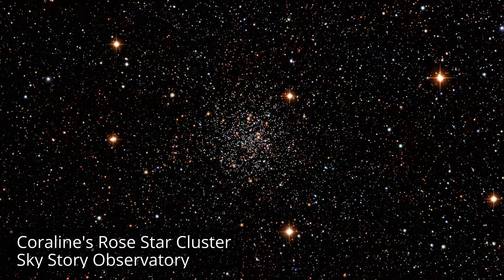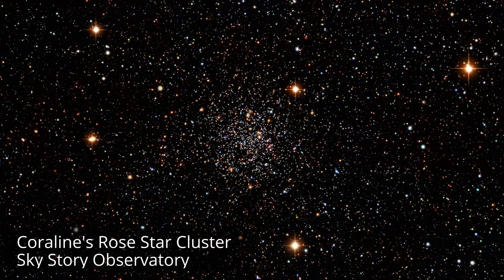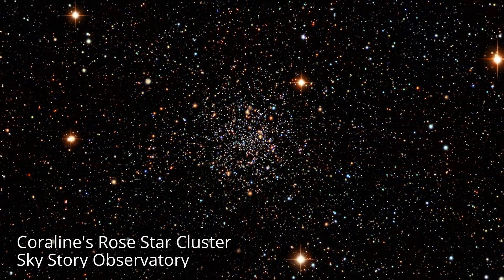I remember when I was a little kid, leafing through one of the countless books I had on astronomy at my country home, and seeing a picture of a globular star cluster for the first time. I remember thinking, it's like a star made out of stars.